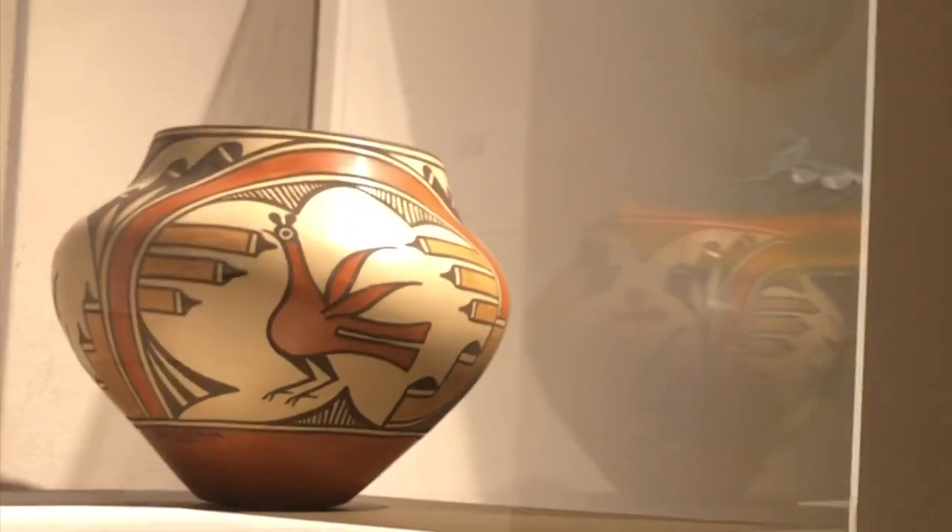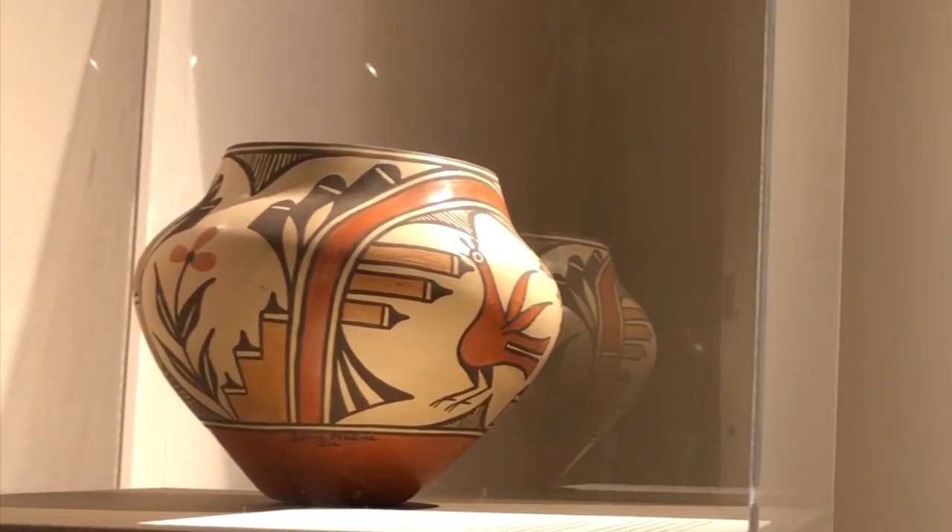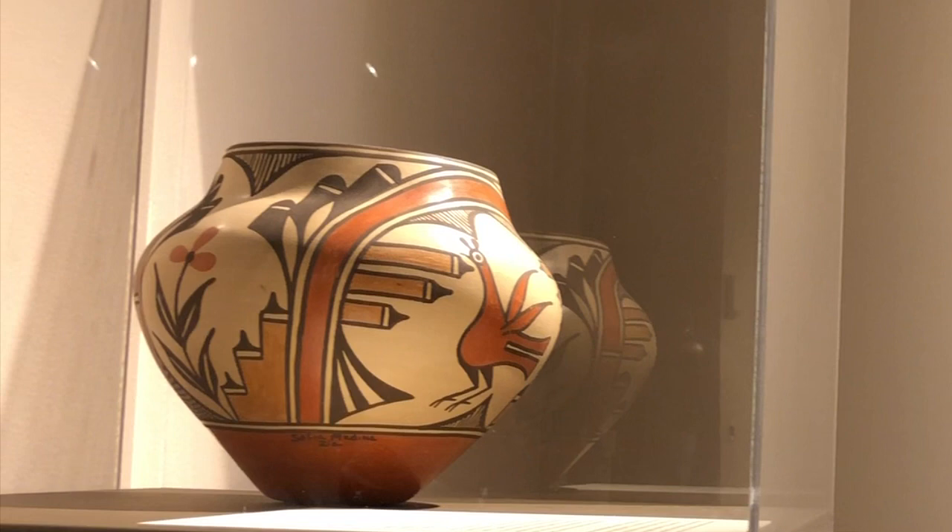This clay piece, titled Zia Pueblo Ola, or Storage Jar, was made in the 1980s by Native American artist Sofia Pino Medina. Medina's work reflects the traditions and crafts of the Zia people, and pottery has always been a means for spiritual expression. Every step of pottery making at Zia Pueblo is performed with thanksgiving and reverence to the spirits of nature. The bird on this pot is unique to the Zia Pueblo and is known as the Zia bird, possibly inspired by roadrunners and chickens. Medina's work was made with red clay and basaltic rock from the Zia Pueblo, painted with natural materials and fired in an outdoor kiln.